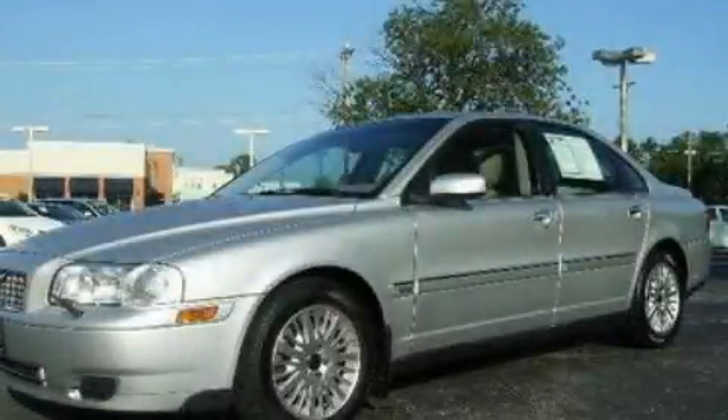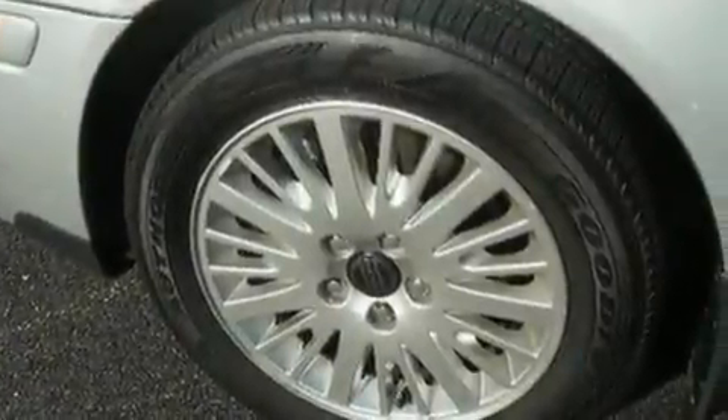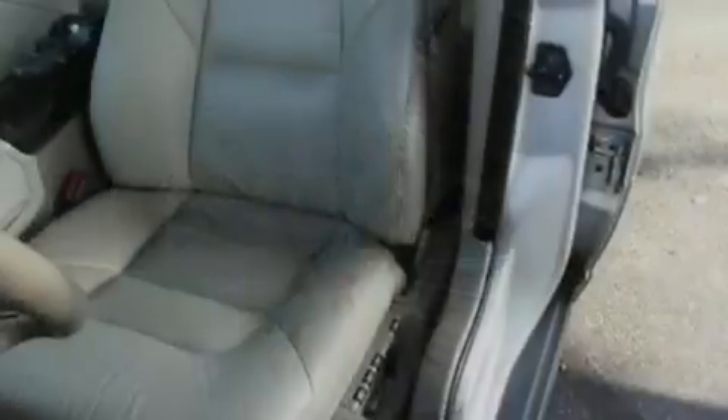This is a 2004 Volvo S80. It has a 2.9-liter, six-cylinder engine and a four-speed automatic transmission.